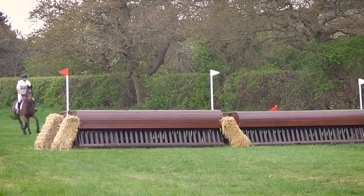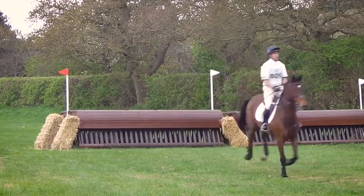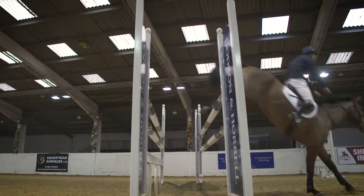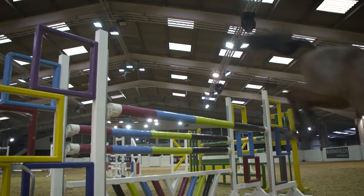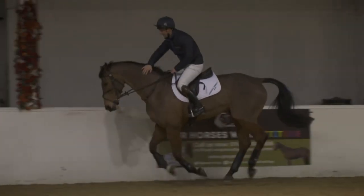My horses' feed regime tends to change throughout the season. During their off-season break they tend to go on to the build-up conditioning cubes, and then once they come in and start work and build up towards the start of the season and the weather gets a bit warmer and the grass starts coming through, they generally all go on to Stay Power cubes. From the fiber point of view, they go from the Alfalfa Oil Plus, changing on to the Alfalfa Original, so they just get a little bit less oil in their feed.